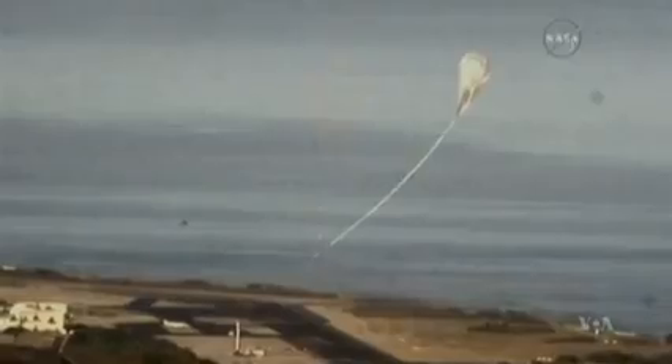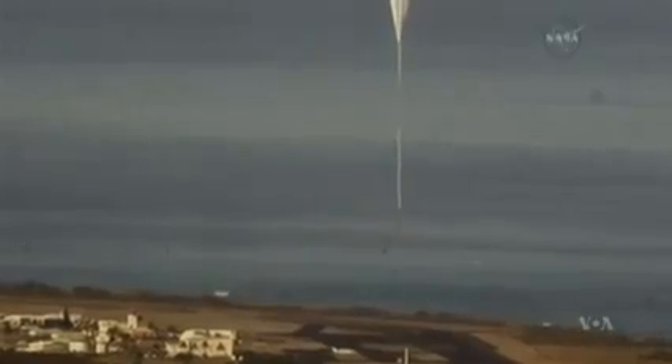After several weather-related delays, the world's largest helium balloon was launched from a military base in Hawaii to test a saucer-like device called the Low-Density Supersonic Decelerator.